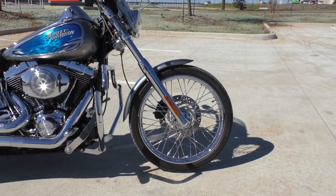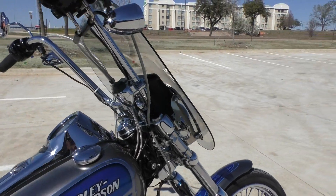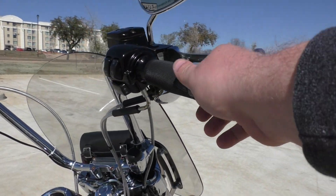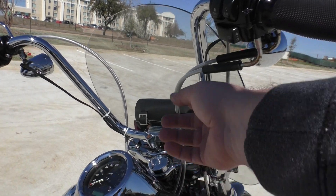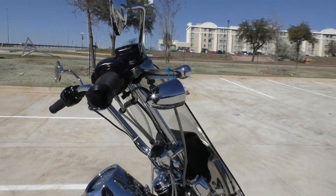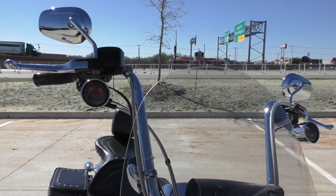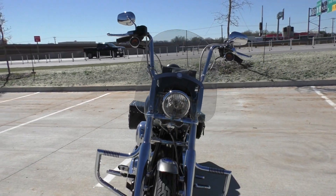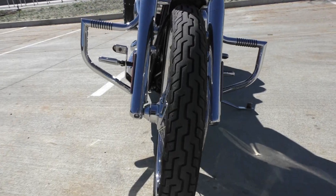Skinny front tire, wire wheels. It's got a windshield added on to it, some nice Harley grips, and also got some upgraded ape hanger handlebars with stainless steel throttle cables and clutch cable. It's got the deep dish bezels for the front and rear turn signals. Got the chrome lower fork legs and a good tire on the front.